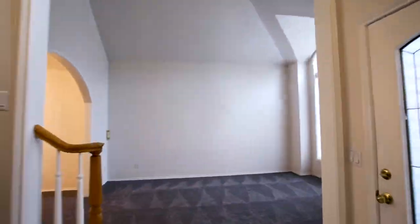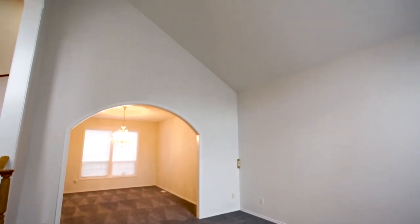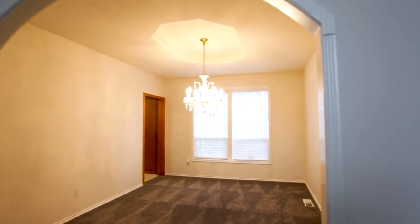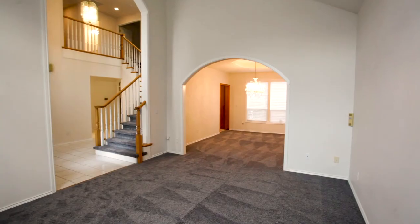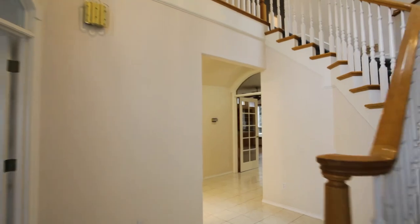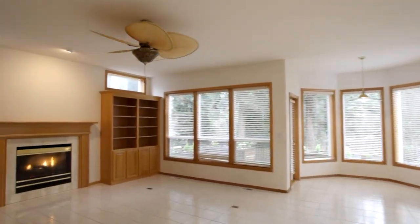Heading inside, you'll discover a spacious home with a fantastic floor plan, vaulted ceilings, abundant natural light, and great spaces for the entire family. French doors lead to the family room with a cozy gas fireplace and custom built-ins.